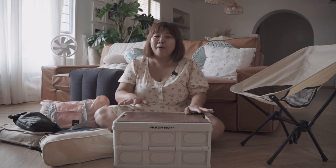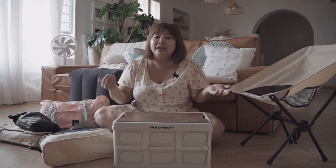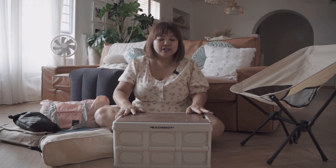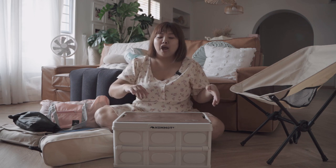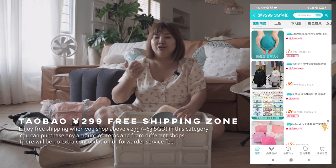Today we are back with a new sharing episode. A lot of things I'm going to share were bought at the 618 Taobao sale. When we traveled to Perth, many followers on Instagram asked me to share good buys from the trip. So today I'll share items we bought for Perth and also for our upcoming Jeju trip with Patrick. I really like the 299 free shipping — you just accumulate what you want, ship it, and don't have to worry about fees.